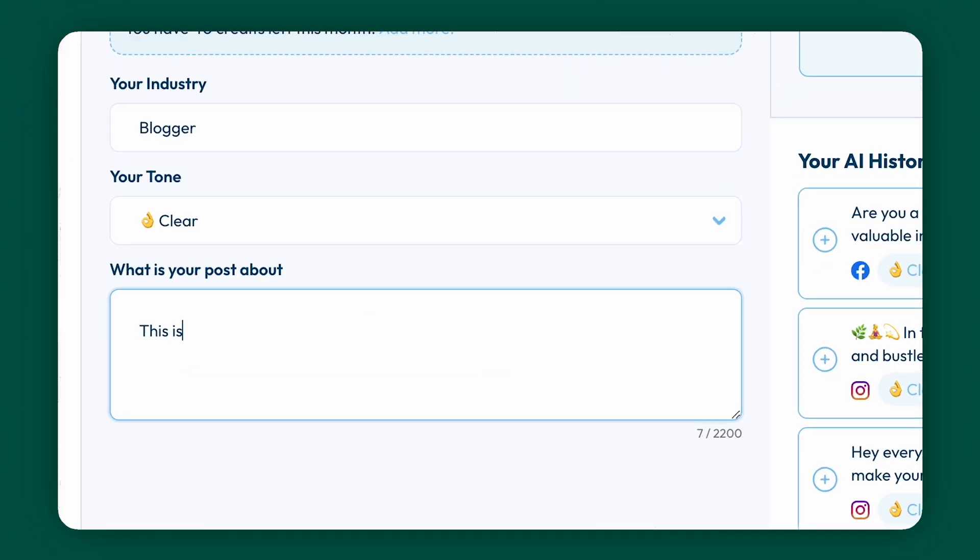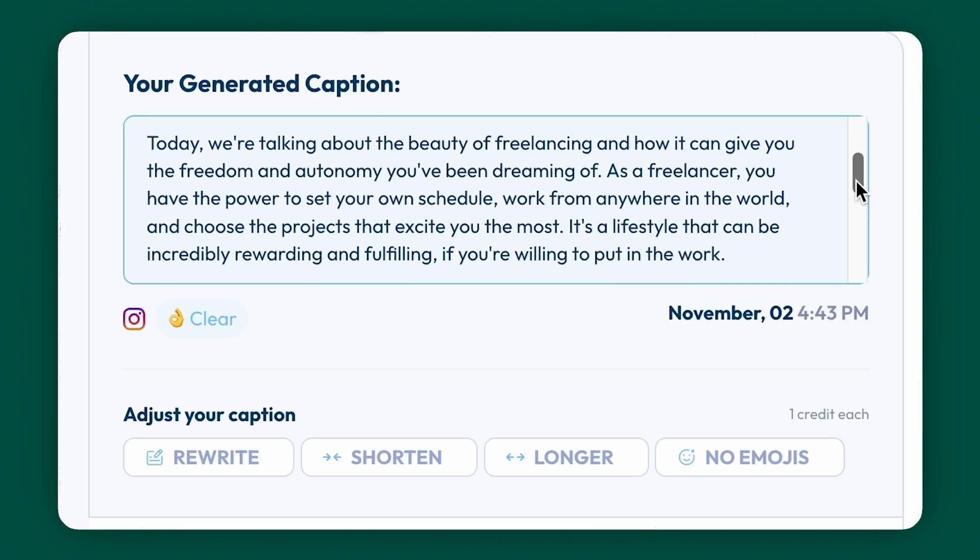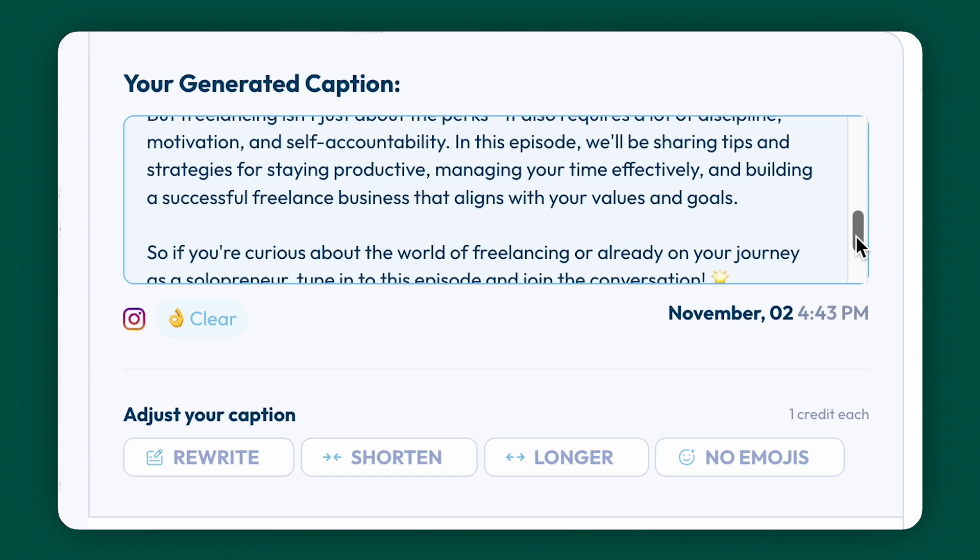You simply describe your post, set the tone you're aiming for, and wait as it generates the perfect caption. Whether you want it witty, informative, or motivational, Plan delivers. With Plan, you're not just posting — you're crafting engaging narratives that resonate with your audience.